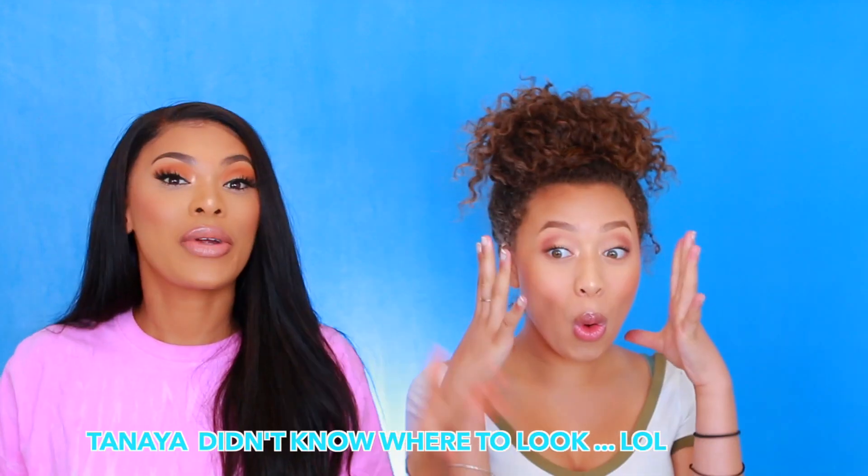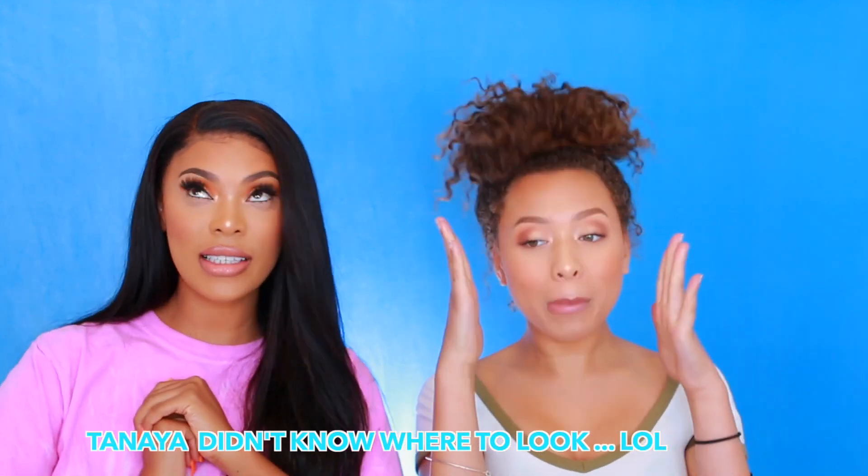Hey everyone, it's Michele and Taneya and we're doing a back-to-school makeup tutorial. I am too old to be doing back-to-school makeup — but you're never too old! I'm going to be using my daughter today as the model. She's not really into makeup, so I want to do something soft, somewhat natural, and age-appropriate. She's only 14, she'll be 15 at the end of the year, going into grade 10.